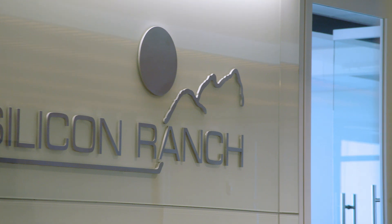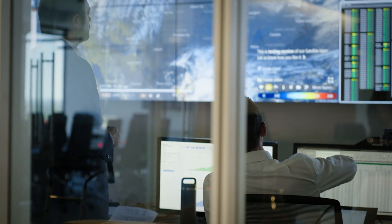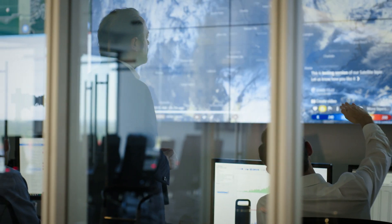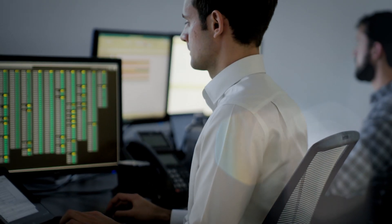Silicon Ranch, a Shell New Energy's partner, is one of the largest independent suppliers of solar energy in the USA. We're providing low-cost renewable power, we're enhancing energy security, and we're transforming the energy infrastructure and boosting economic development for the local community and the local region.